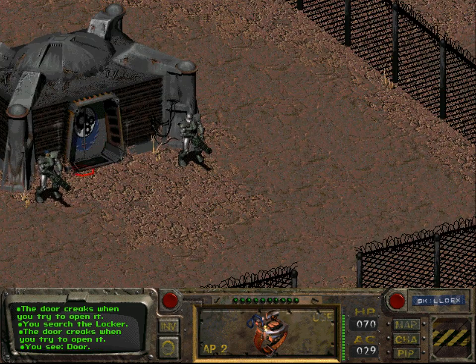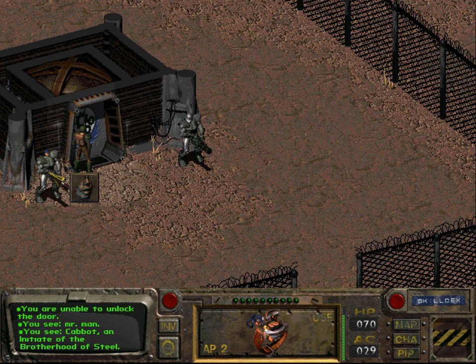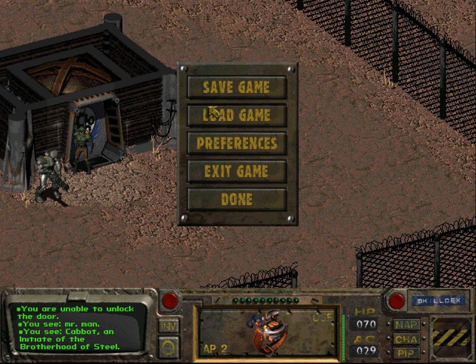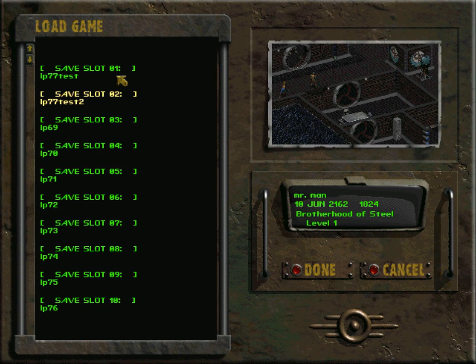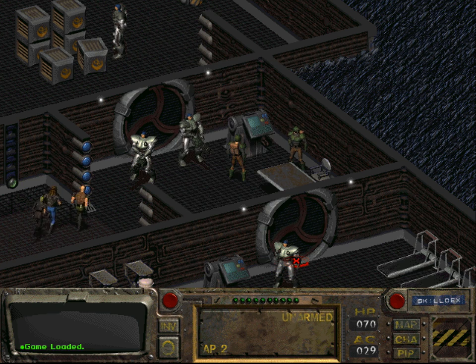Let's see what happens if we try to go back in. We are unable to unlock the door. Let's talk to Cabot. So if you screw this up you will be kicked out of the Brotherhood of Steel with no possibility of getting back in. I think I want to reload here. Actually I want to reload to an earlier point, and when we come back folks I think we shall try talking to Michael one more time, and if that still doesn't work we need to figure out something else. Until next time folks!